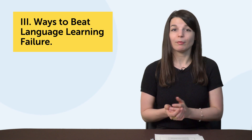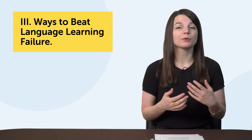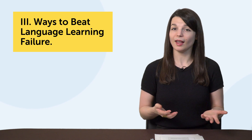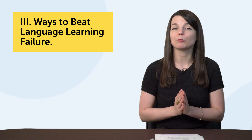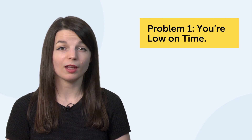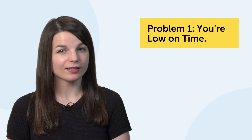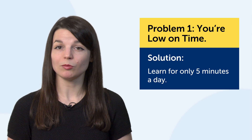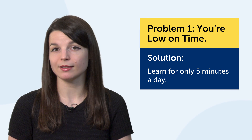Part three: ways to beat language learning failure. Let's attack some common weak spots that cause people to fail and quit. One common weak spot is you're low on time. The easiest thing you can do is learn for only five minutes a day. Set a timer, listen to a lesson, and shut it off after five minutes.